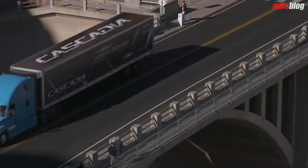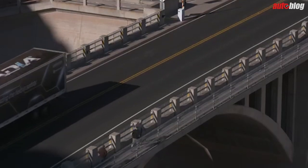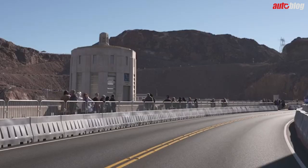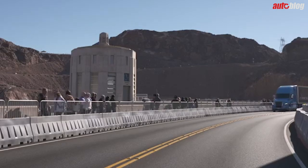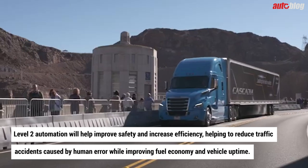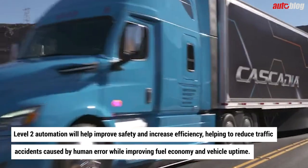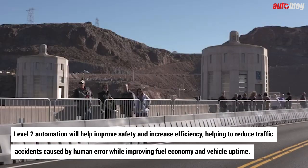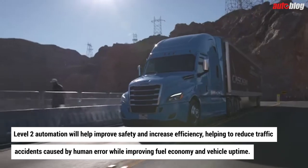With global freight expected to double between 2015 and 2050, and a current shortage and high turnover of truck drivers in the US, automation is an important solution for Daimler. In the short term, Level 2 automation will help improve safety and increase efficiency, reducing traffic accidents caused by human error while improving fuel economy and vehicle uptime.